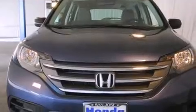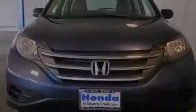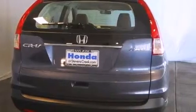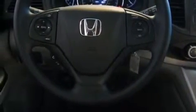Features include a split folding rear seat, cruise control, a rear window defroster, a CD player, a passenger side vanity mirror, a traction control system, an anti-lock braking system, side impact airbags, keyless entry, and air conditioning.